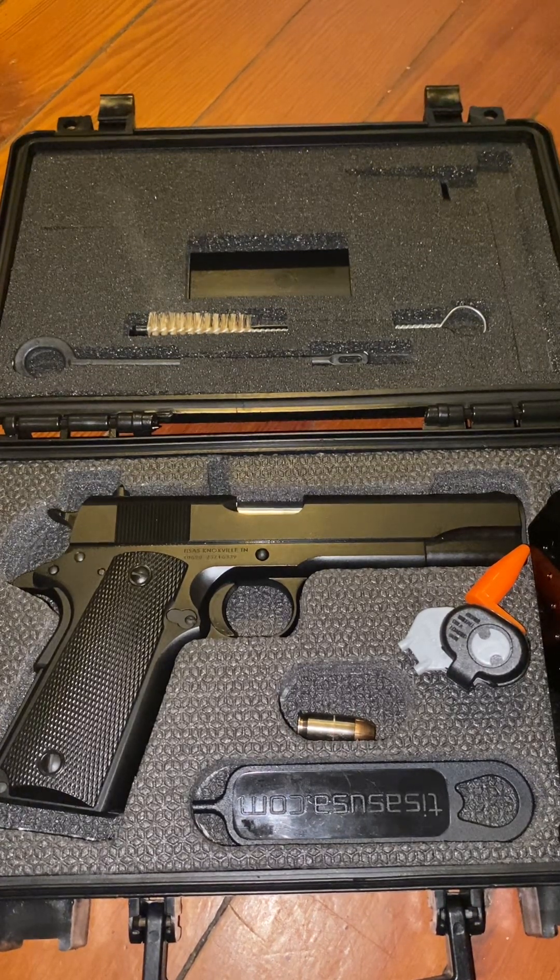I've only gotten 100 rounds through it so far — it's recently purchased and still new. When you purchase it, you get your normal cleaning supplies, a chamber block, a trigger lock, and a small tool for popping out the takedown lever when you break down the firearm after range day. You also get two eight-round magazines, which is standard for any 1911 — the only difference being this one is a fraction of the price.